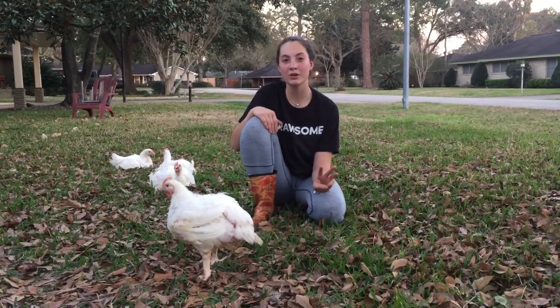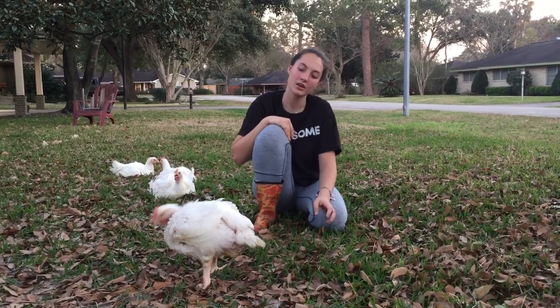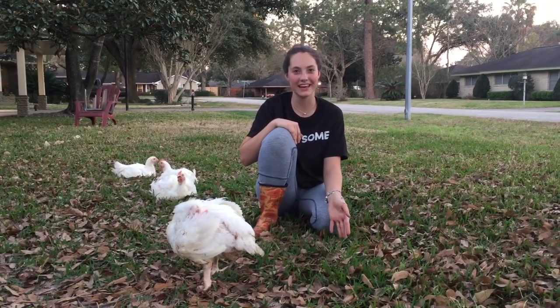You're going to be taking three birds to show. It's smart to take maybe one or two extra because it's common for your birds to die from heat and stress at the show. If your bird dies, you can't show it and that's a disqualification.